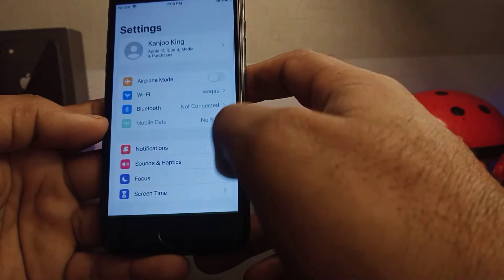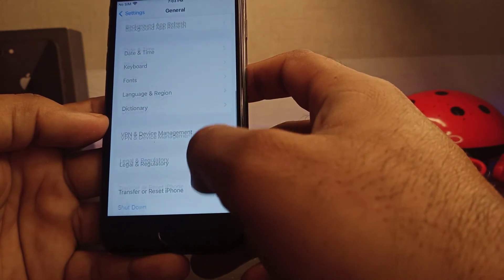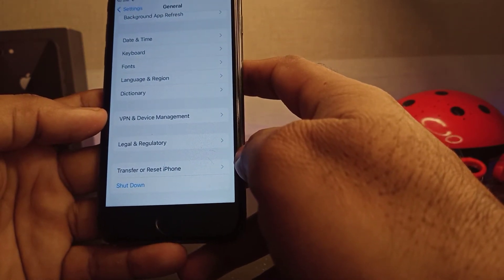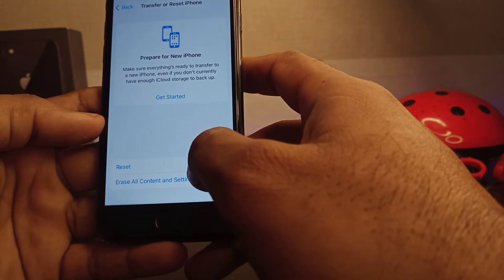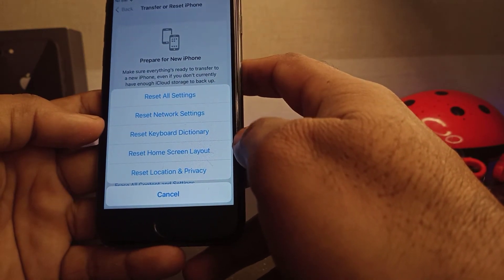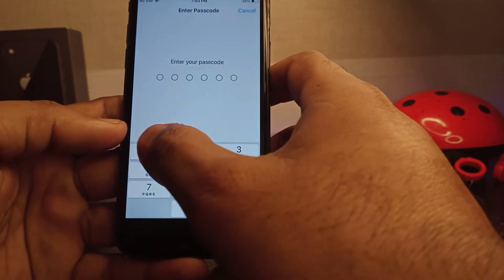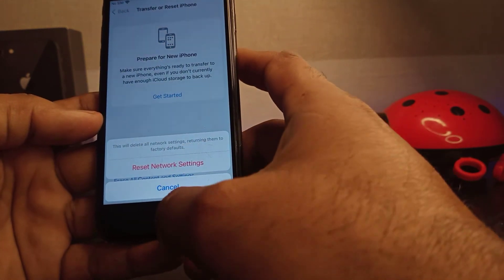The next method: open your iPhone Settings app and tap on General. Now scroll down and tap on Transfer or Reset iPhone. Tap on the Reset option, then tap on Reset Network Settings. Enter your phone passcode and then tap Reset. Done.